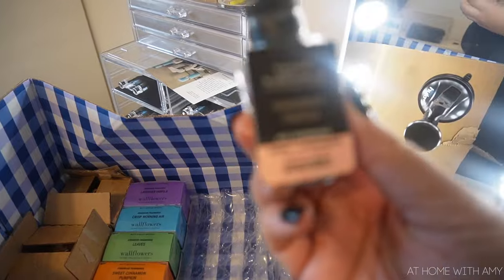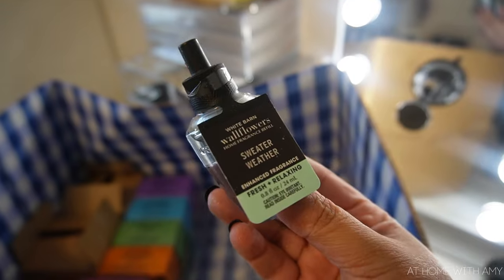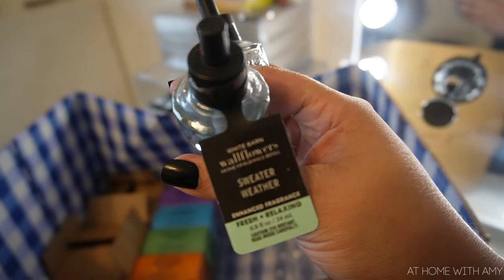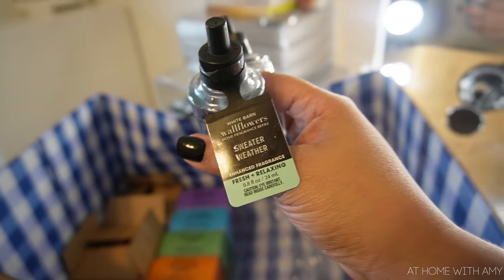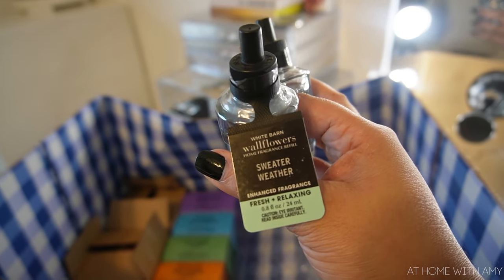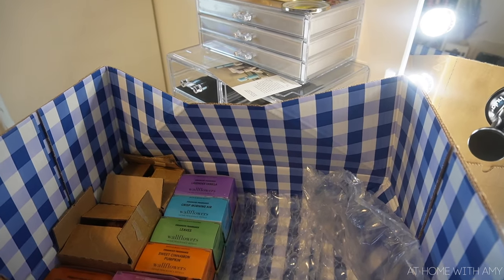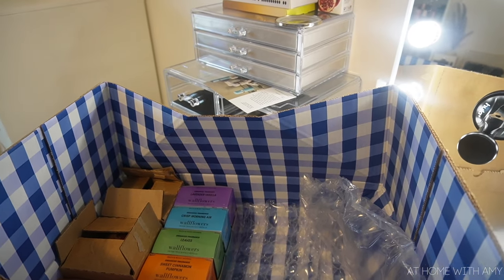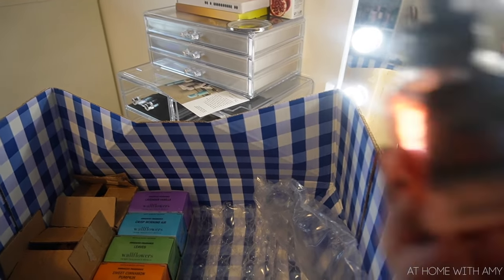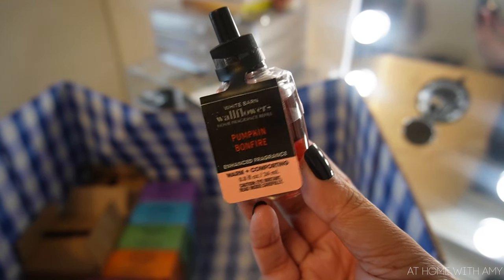I picked up Mahogany Vanilla, two of Sweater Weather — which is my all-time favorite scent for fall — because they didn't have a two-pack. Sweater Weather smells a little unisex, crisp, like fall time. It's not super warm or gourmand, just a very crisp feeling type of scent. Then I picked up Pumpkin Bonfire — I think I've had it in the past but I don't really remember if I enjoyed it.